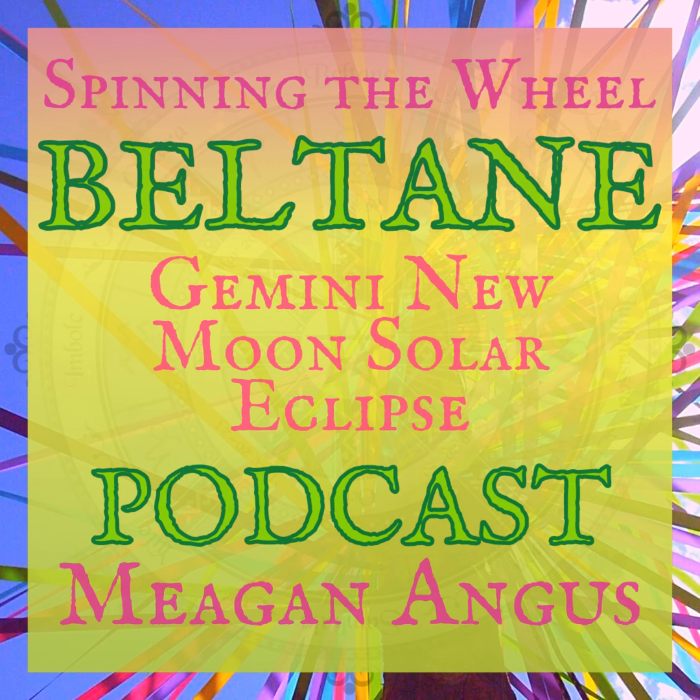Hello, my heathens, and welcome back to Spinning the Wheel Podcast. I'm your host, Megan Angus, and in this episode we're going to be working with the Beltane Season, Gemini, New Moon, Solar Eclipse. So many words.